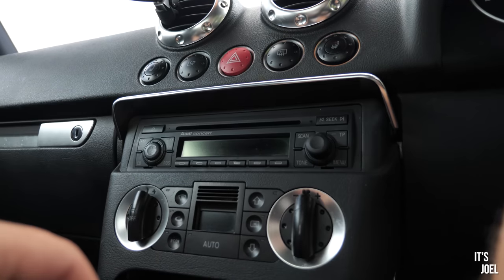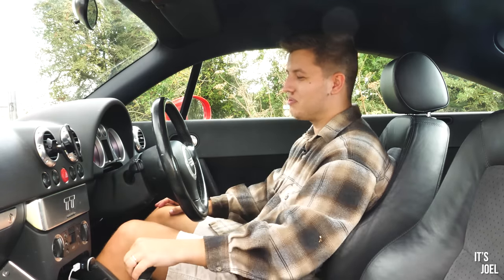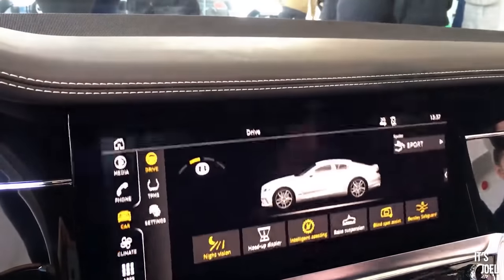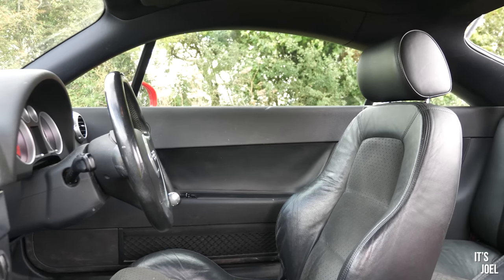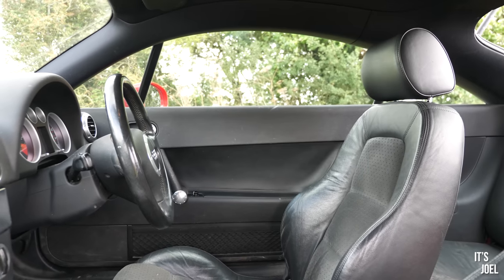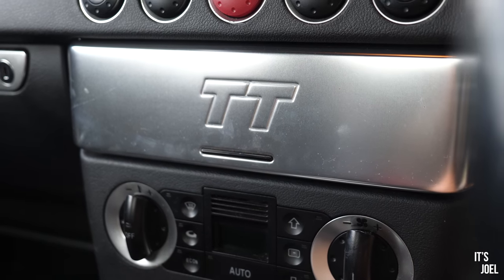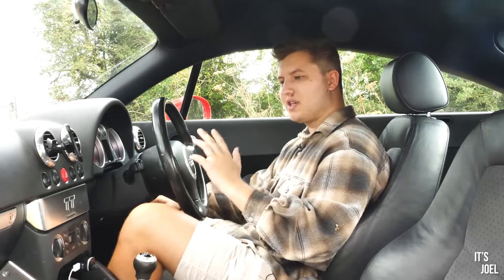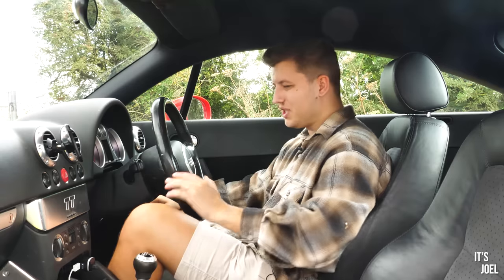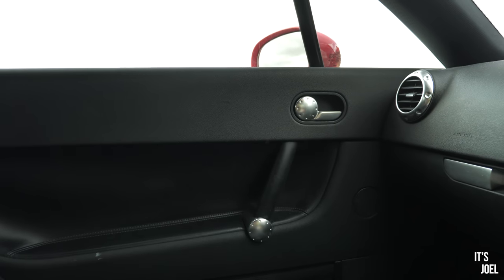My favourite thing of all is probably this TT cover that you can put over the radio to hide it away - something I wish was in more cars, especially modern ones with their huge ghastly screens. I wish you could just do something like Bentley do now to hide them away. So I love that, and there really is nothing more than you need in this car - it's perfectly balanced. Before this I've had a BMW Z4, a Mark II Mazda MX-5, and a 986 Porsche Boxster, and none of them quite do the interior as well as this.